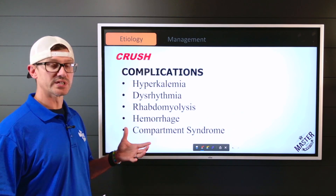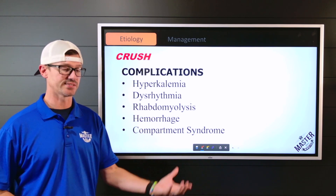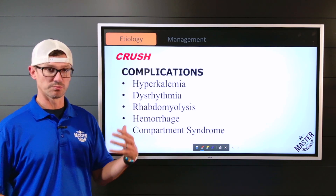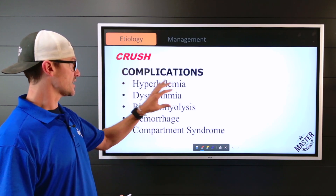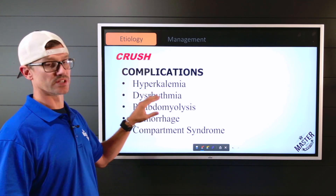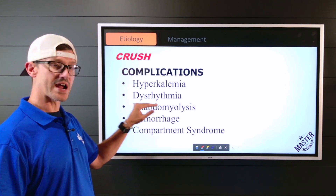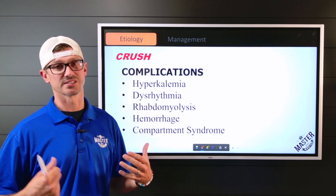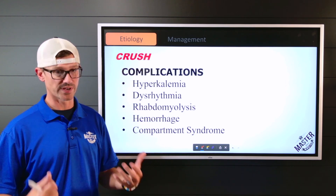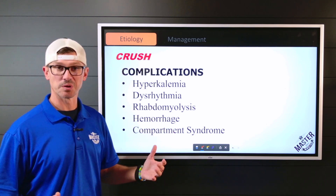Complications we can see from crush injury include hyperkalemia from excess potassium entering the bloodstream — watch for EKG abnormalities progressing into dysrhythmias. Rhabdomyolysis can develop from the toxic blood causing renal failure. Additionally, there's risk of excessive hemorrhaging and compartment syndrome.